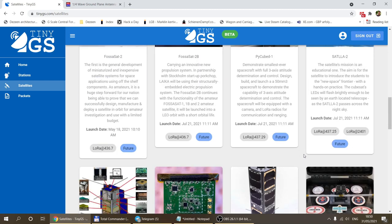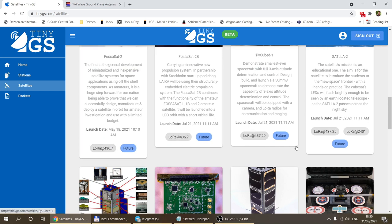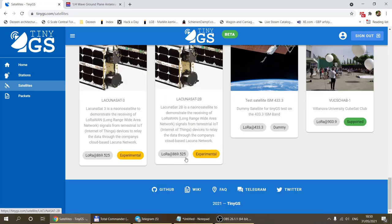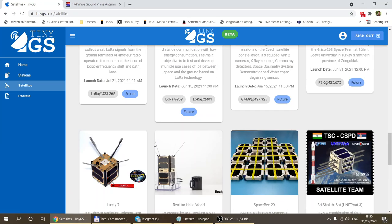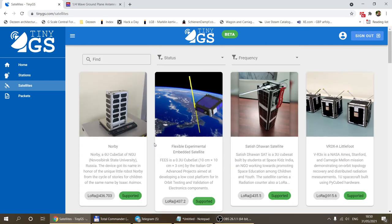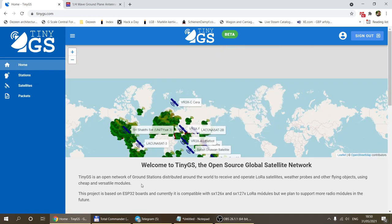You can see from the frequency list that they use various frequencies: around 433 megahertz, 868 or 869 megahertz, and 915 megahertz as well. What I focused on, and what TinyGS currently supports, is the 433 megahertz satellites.